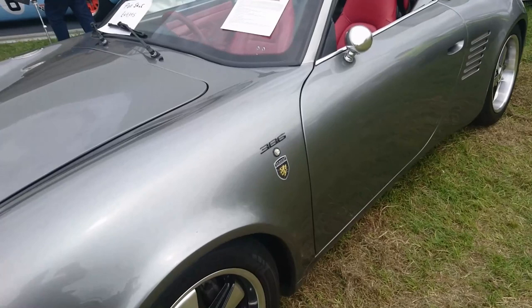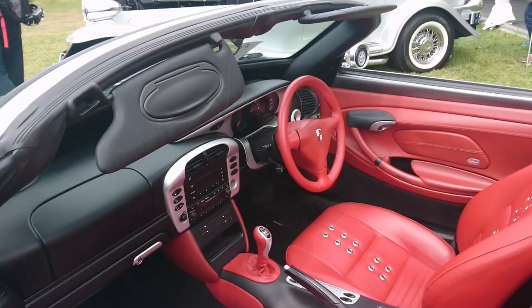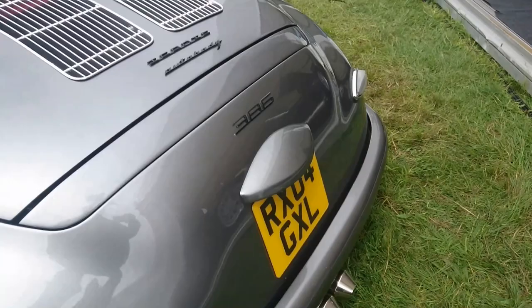This is a Porsche 386 Speedster on the bottom of a Porsche 986 Boxster chassis. They've even got sort of wooden trim things on the back, but the interior is clearly Boxster. So it'd be about 2004 this one.